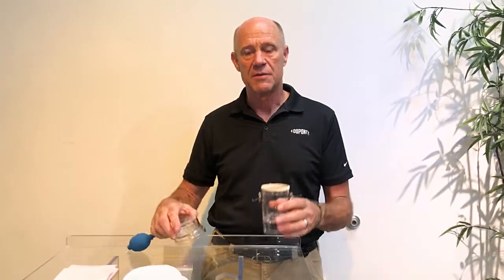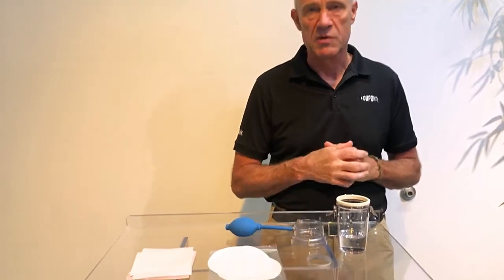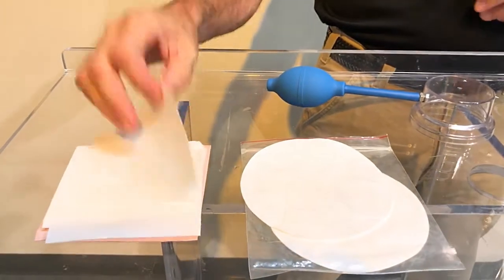Good day. In this video, we're going to use a bubbler kit to illustrate the breathability and durability of Tyvek versus microporous film. I have two different fabric swatches in front of me. One is a microporous film. The other is DuPont Tyvek. And what we're going to do is start with the microporous film.